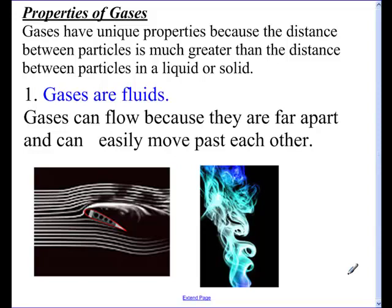Welcome to podcast 12.1. This is our chapter on gases, and we're going to start right away with the things that make gases unique.